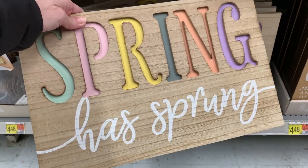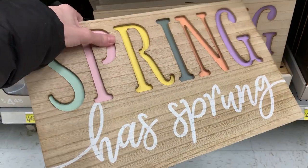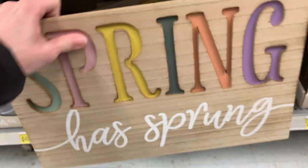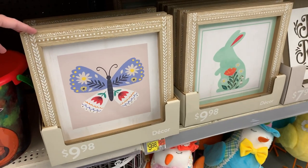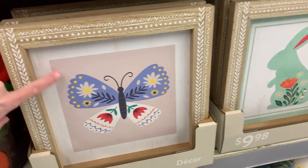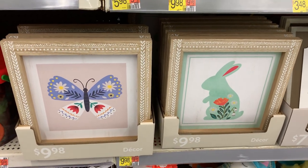This is a cute sign with lots of nice bright spring colors — made of wood with a metal hanger on the back and actually two layers. The letters for the word 'Spring' are cut out of the top piece and the painted part is on the back. I also like these little butterfly and bunny pictures with a bit of texture and a pretty patterned wood frame all the way around. These are $9.98.